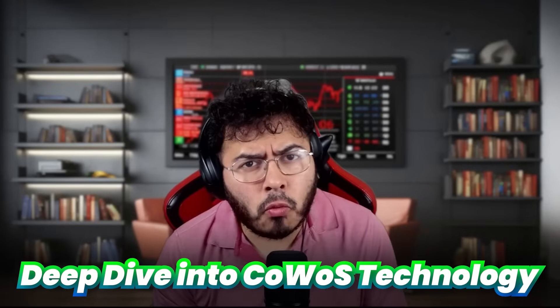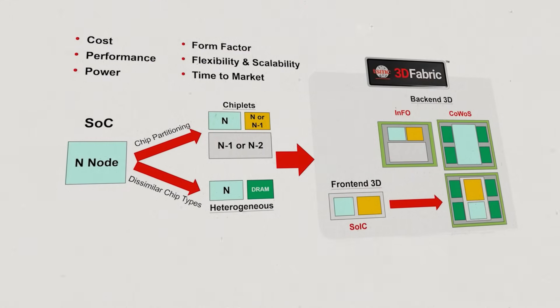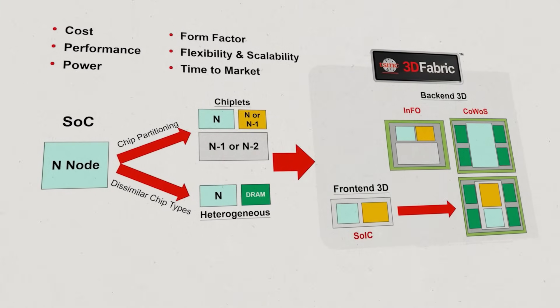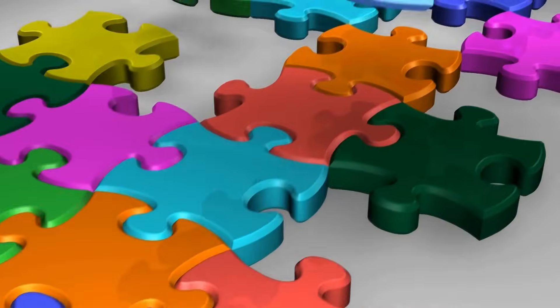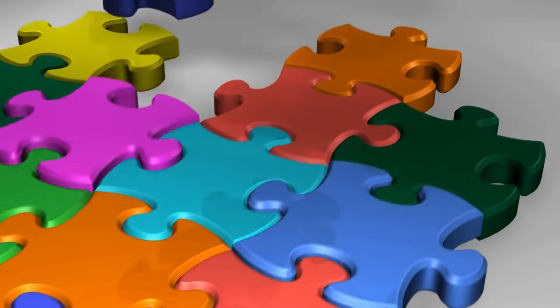Now let's take a closer look at CoWoS technology — the unsung hero behind NVIDIA's AI chips. First, what is advanced packaging? Advanced packaging in semiconductors refers to techniques used to connect and package multiple semiconductor chips together in a compact and efficient way. It's like fitting several puzzle pieces into one box, making them work closely together.